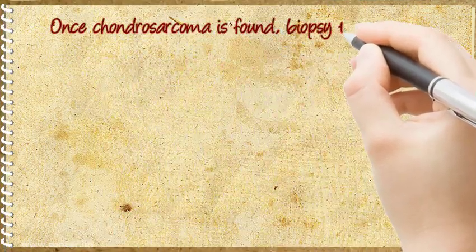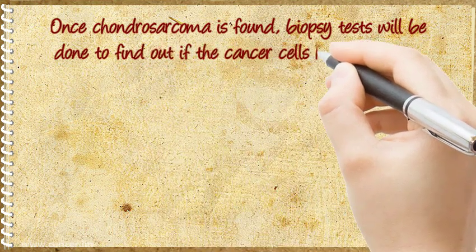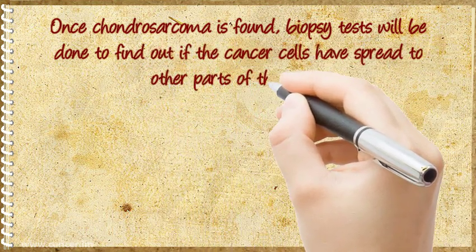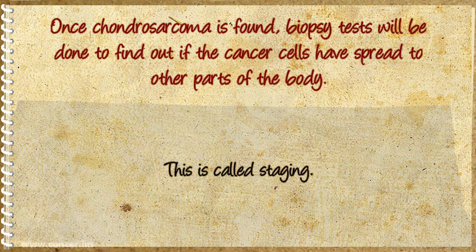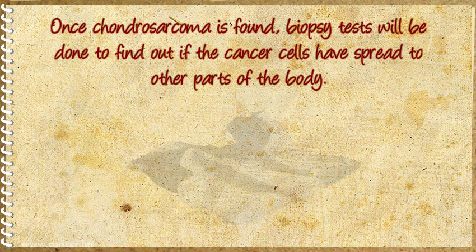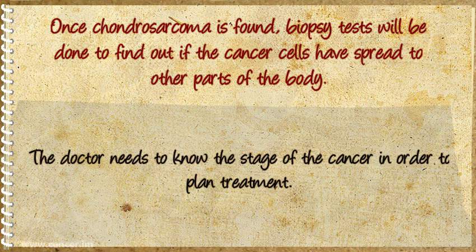Once Chondrosarcoma is found, biopsy tests will be done to find out if the cancer cells have spread to other parts of the body. This is called staging. The doctor needs to know the stage of the cancer in order to plan treatment.